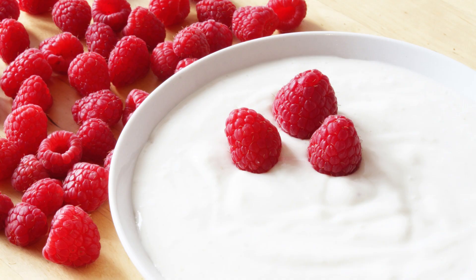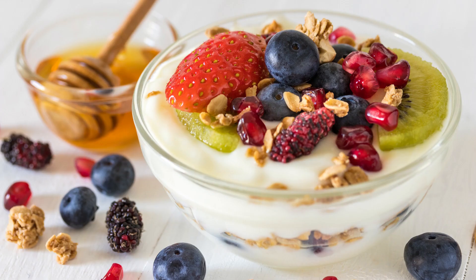4. Yogurt. Yogurt is a rich source of probiotics, which are beneficial bacteria that help balance the gut flora and boost the immune system. In addition, yogurt is rich in protein and calcium, which is important for maintaining good health.